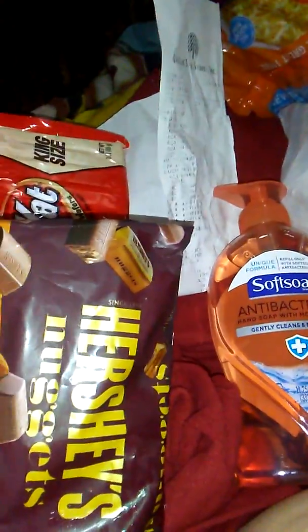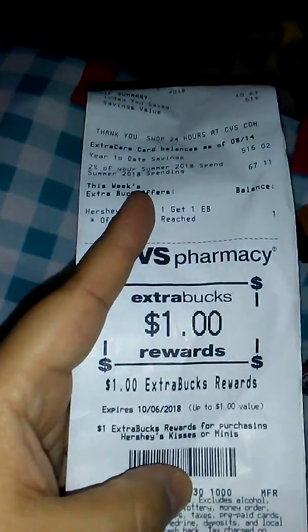They had Kit Kats — king size, two for two for some reason. I use them as a treat on Fridays, so I let my son go ahead and get two of those. And then I've been craving chocolate and I saw these Hershey Nuggets with toffee and almonds — I'm a sucker for anything with toffee and almonds. These are $2.99, but then you get back a dollar Extra Buck, so it's $1.99 for the Hershey's. I didn't think that was bad.